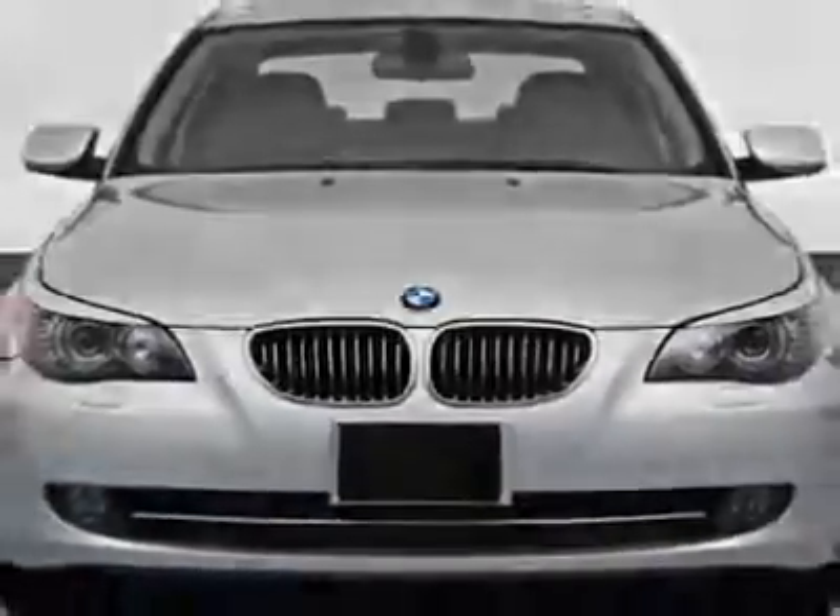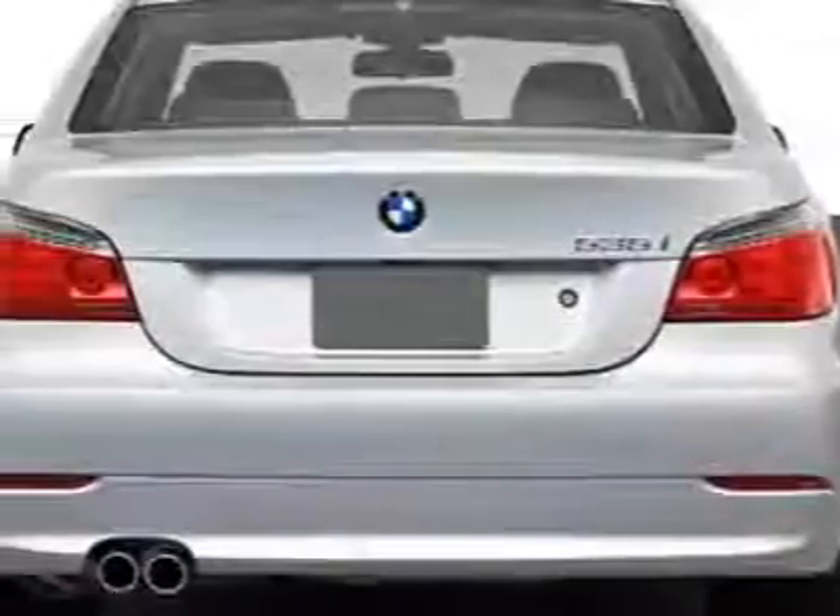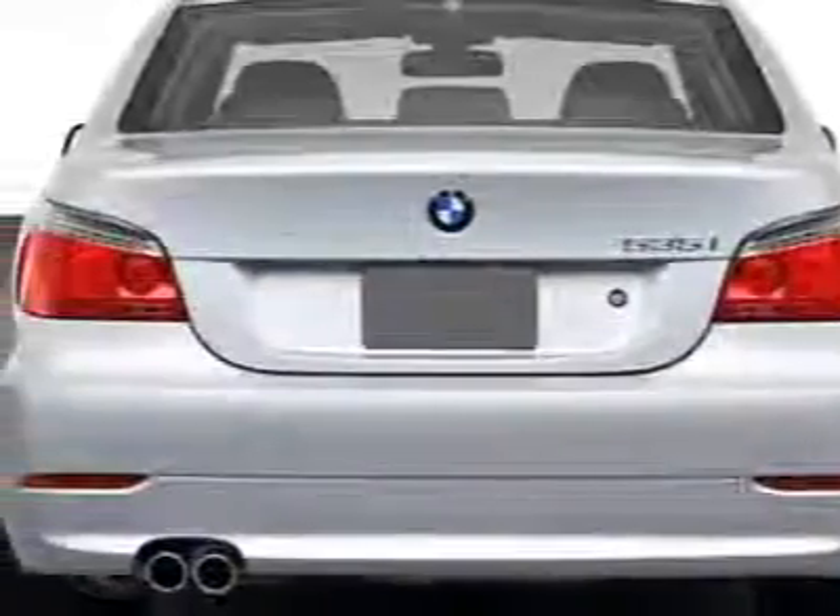Take a look at this 2010 BMW 5 Series. This 5 Series has just under 64,500 miles. This vehicle gets an estimated 17 miles per gallon in the city and an estimated 26 on the highway.